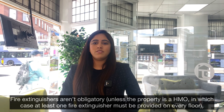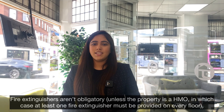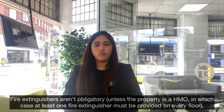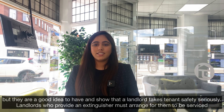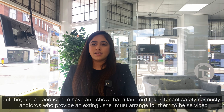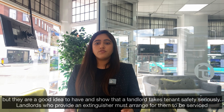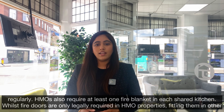Fire extinguishers aren't obligatory unless the property is an HMO, in which case at least one fire extinguisher must be provided on each floor. But they are a good idea to have and show that the landlord takes tenant safety seriously. Landlords who provide an extinguisher must arrange for them to be serviced regularly.